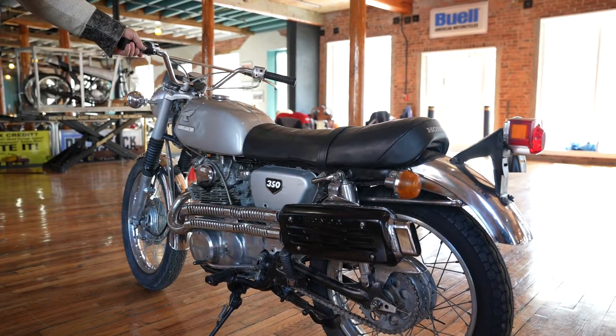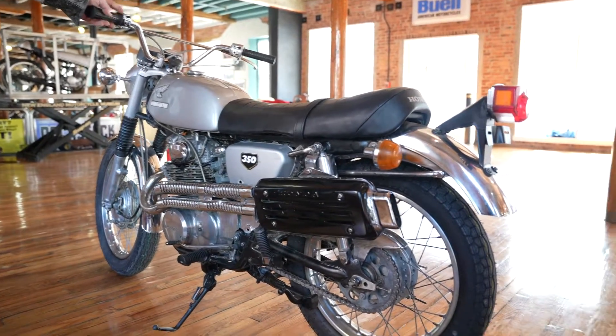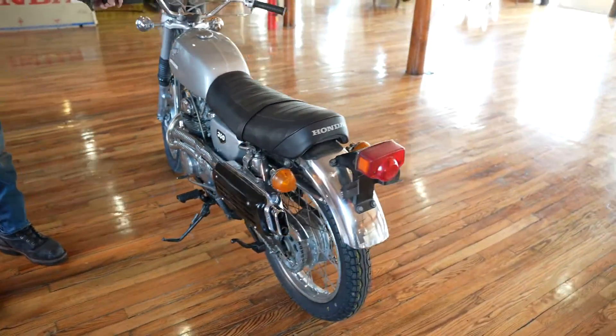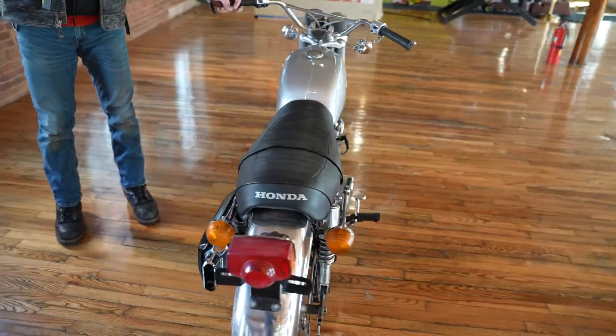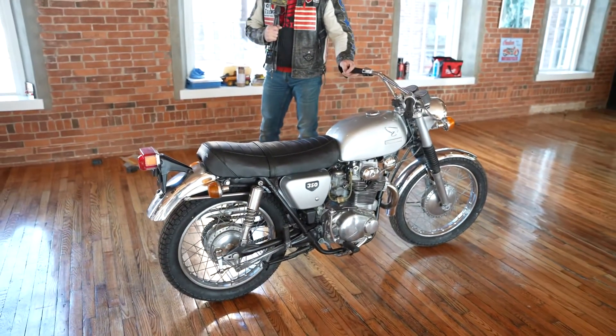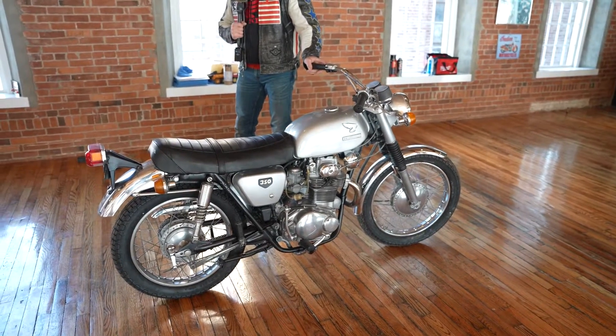These Hondas are notorious for being extremely reliable — electronics, engines, transmissions, and clutches are pretty much bulletproof. This one has the signature high pipe and high rear fender with dirt bike bars and flat seats. It's painted a ghost silver, just looks the part. It's been completely gone through by the techs here at the Knowing the Motorcycle Museum.